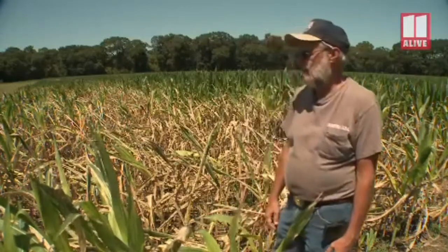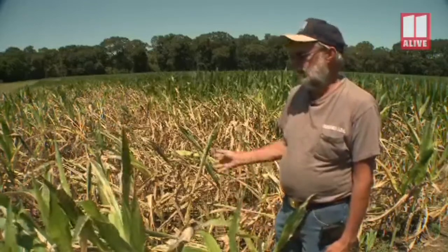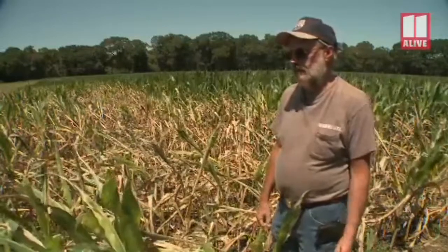We're doing about everything we can by ourselves, getting people to help us that we know — neighbors and stuff. We started cutting on the maze on the 17th and cut the first part of the maze, about half of it. And on the 18th, we could see that it was turning brown in spots, so we just quit.